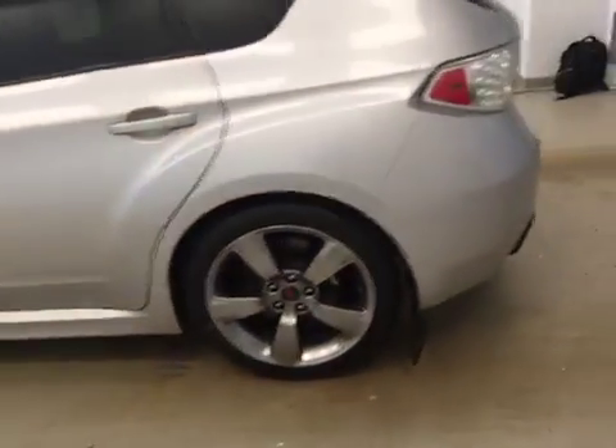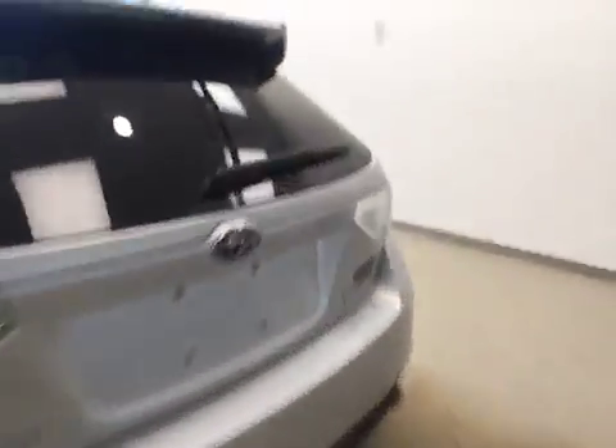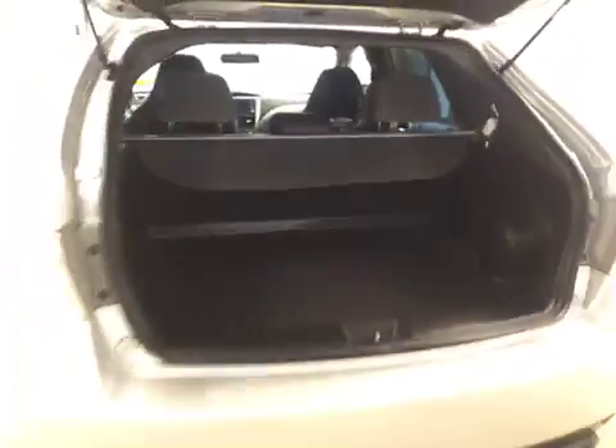This vehicle comes equipped with 18-inch alloy rims, mud flaps, cargo cover, and a lot more cargo space.